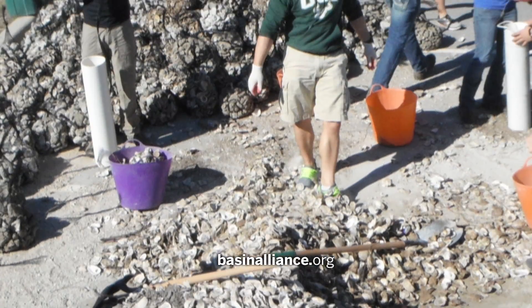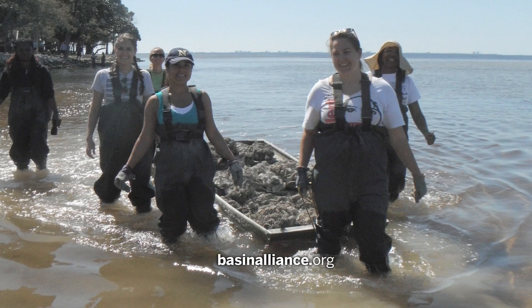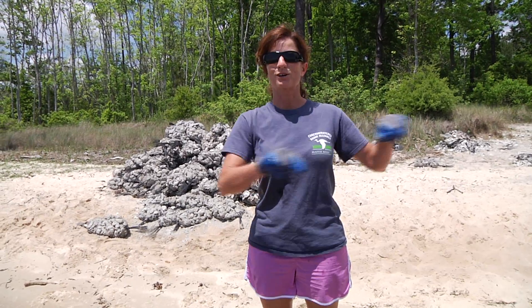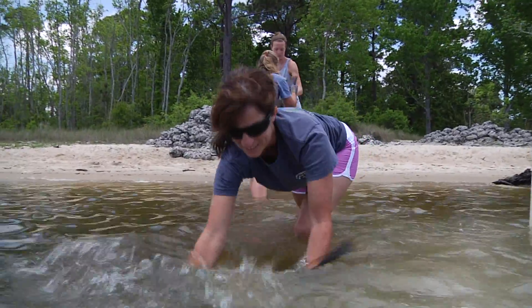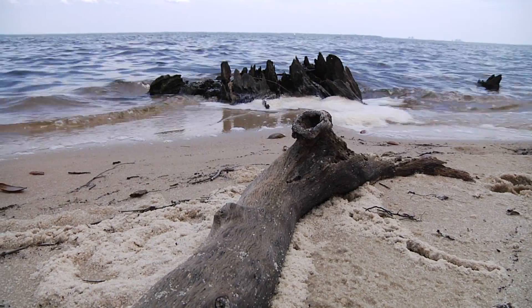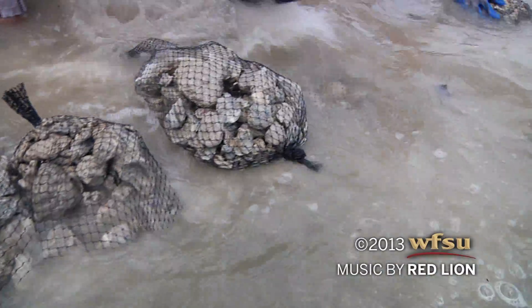The CBA relies on volunteers to pick up and bag shells, as well as to build and monitor reefs. Today we're putting out bag shell here — it's a new shape for us. We're doing opposing crescents: one crescent will go this way and the other one will go this way along the shoreline. We have a lot of erosion problems with natural boat wake, and it's also a big recreational area. I grew up in this area and you can see the shoreline is moving further and further in. I love this area, and anything I can do to help, I'm going to do.